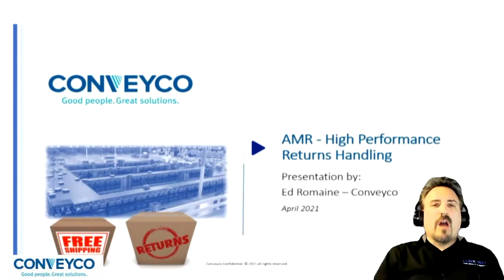Thank you, and welcome to our high-performance return handling systems presentation. We'll be taking questions at the end of this presentation, or please come to our virtual booth, call, or email us.